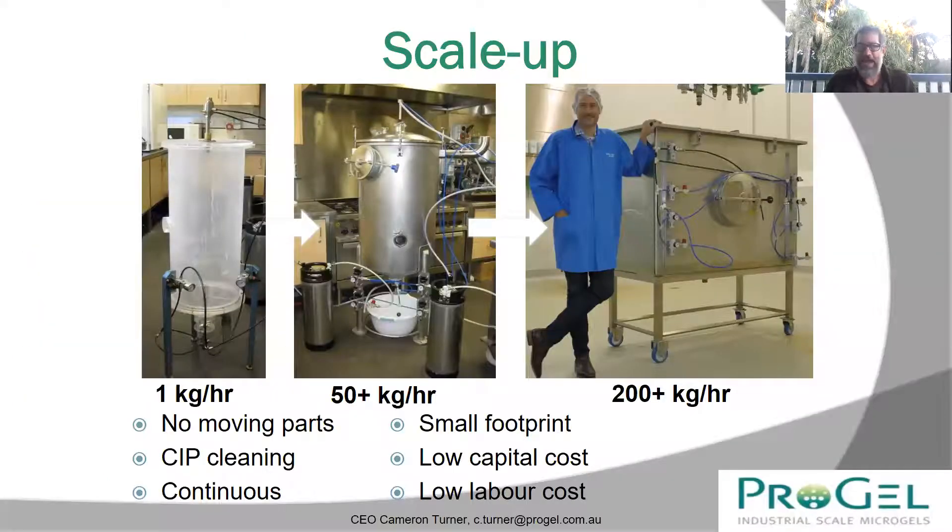We have successfully scaled the technology up. You can see the progression from the original invention on the far left — producing one kilo per hour — up to our small-scale commercial prototype, which produces 200-plus kilos per hour of small alginate microgels. The device on the right is what we use for commercial production of probiotics for the Perky probiotic product. That device costs about 10,000 Australian dollars — about 7,000 US dollars — to build. So it's very scalable, very low cost, with very low capex equipment.